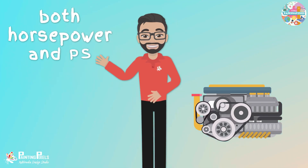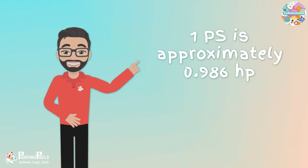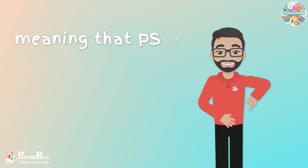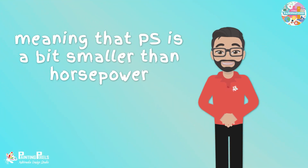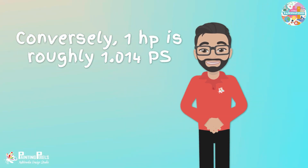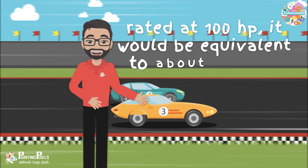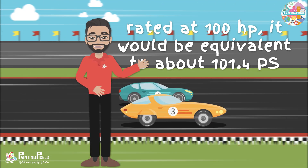While both horsepower and PS measure engine power, there is a slight difference between them. 1 PS is approximately 0.986 horsepower, meaning that PS is a bit smaller than horsepower. Conversely, one horsepower is roughly 1.014 PS. For example, if an engine is rated at 100 horsepower, it would be equivalent to about 101.4 PS.